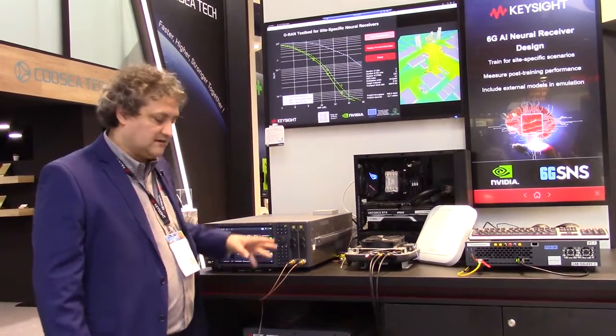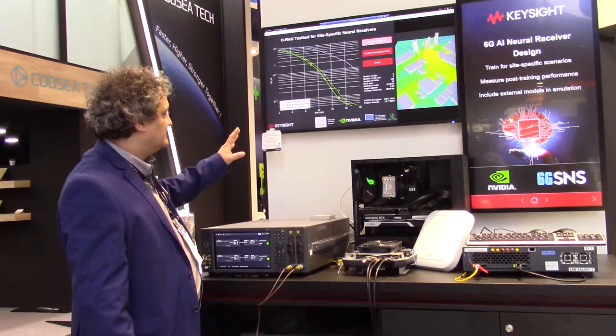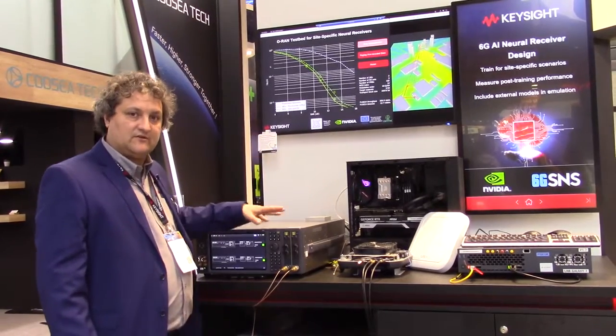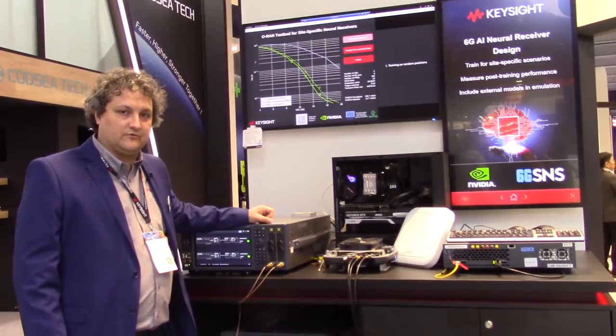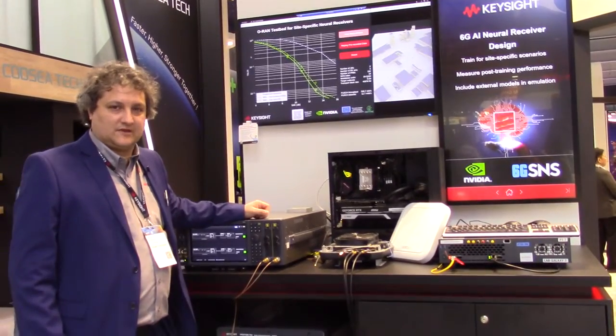The ray tracing data drives directly the PropSim. What you can see here is a live measurement. So this is a real-time setup — the dots that you see are actual measurements performed very fast. Thank you very much.